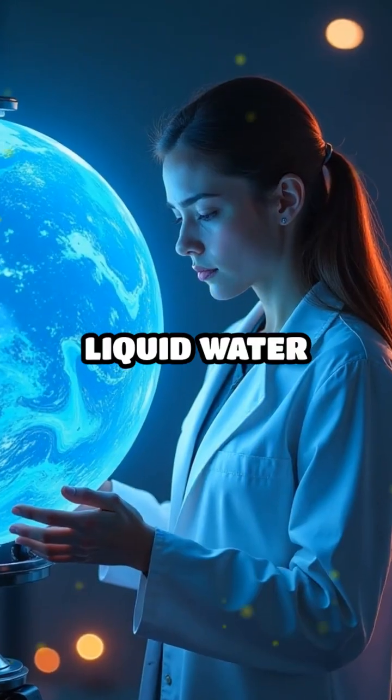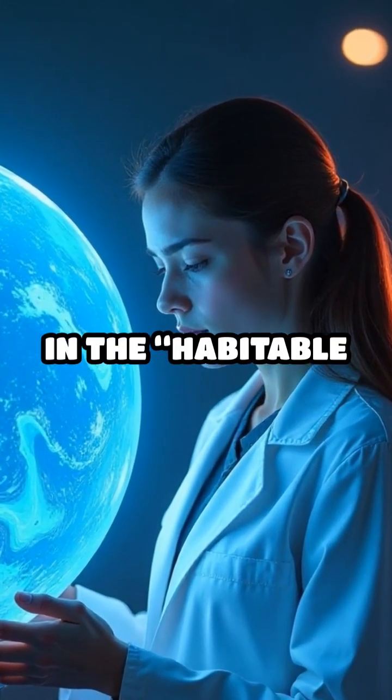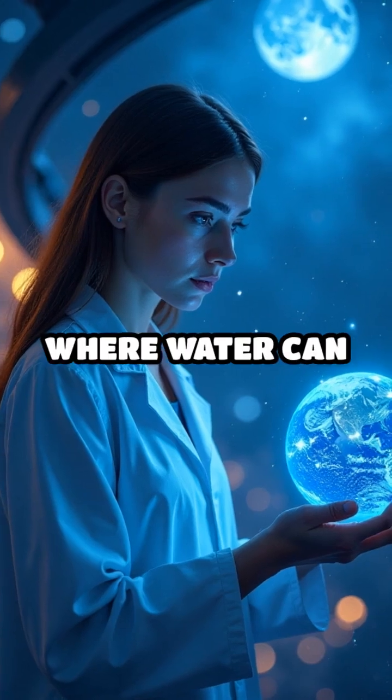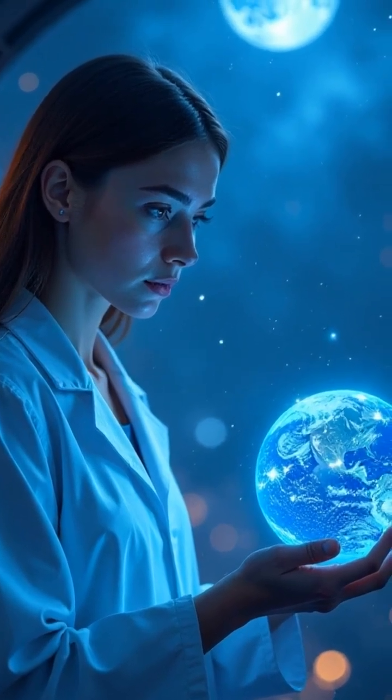10. Liquid water isn't enough. Scientists look for planets in the habitable zone, where water can stay liquid. But other factors matter too.